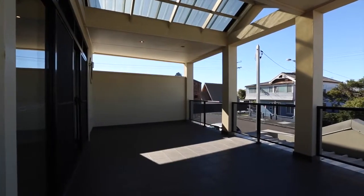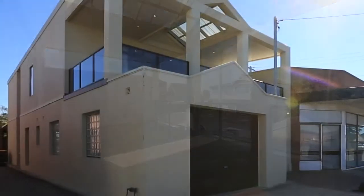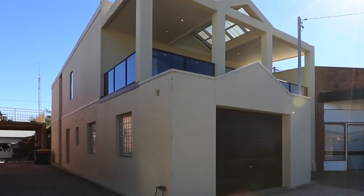This is a bit of a significant property for the area, to be honest. This used to be a doctor's surgery back in the day. It's been converted into an architecturally designed home.